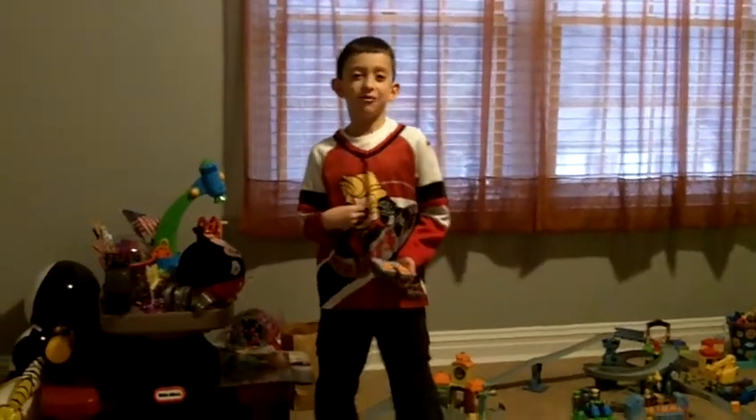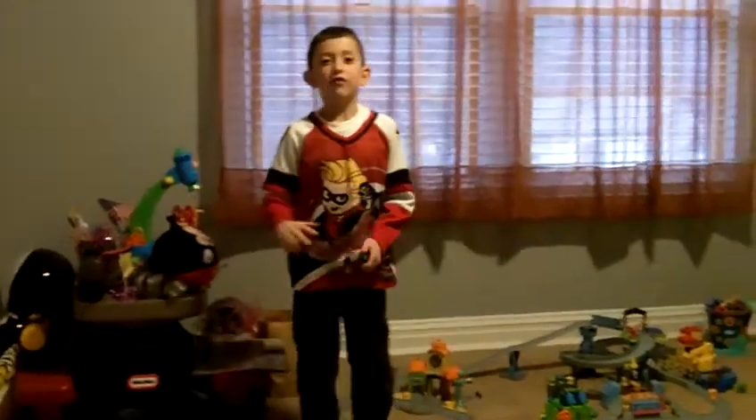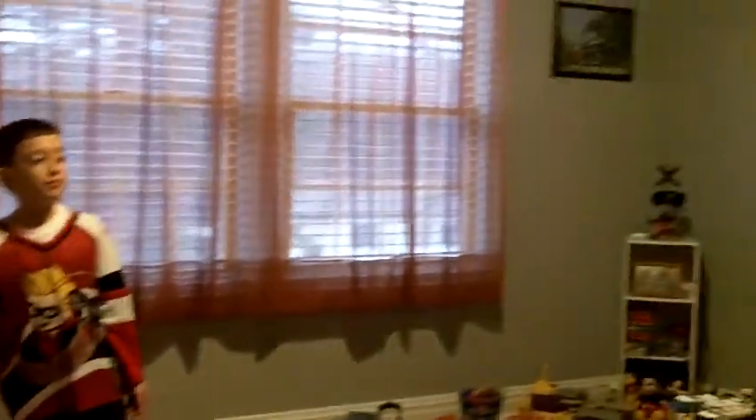Hello everybody. I am Christopher. I am Philip Helle. Welcome to my training room. There are railroad lights blinking because it's a real training room.